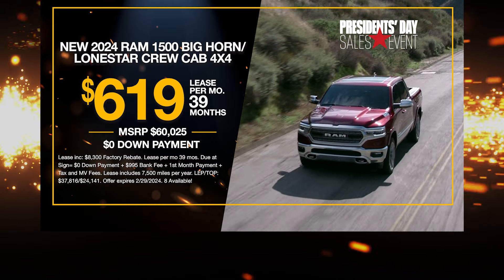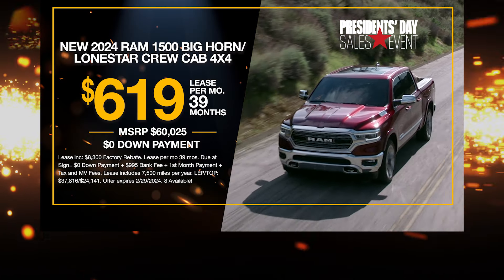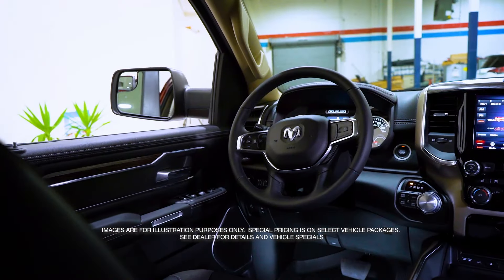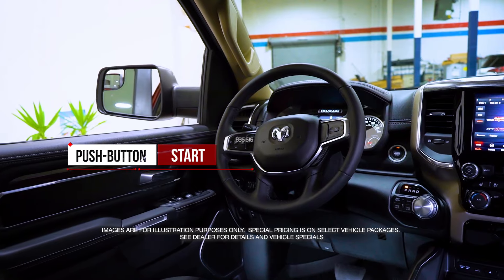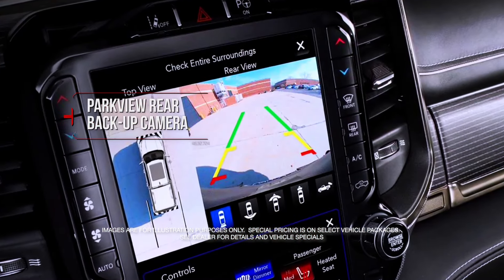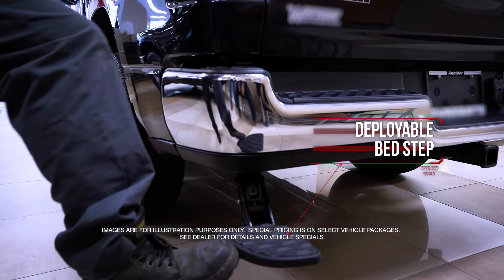Get the new Ram 1500 Crew Cab 4x4 with push button start, remote keyless entry, park view rear backup camera, and deployable bed step.